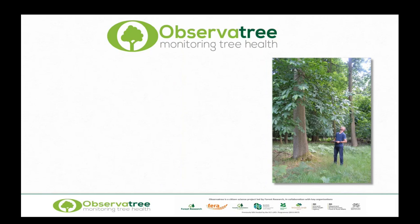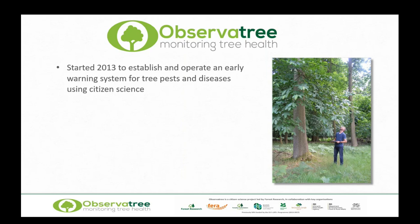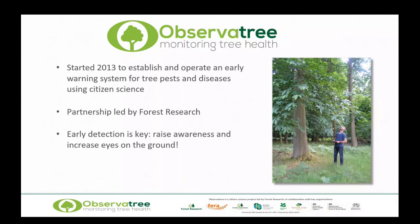Observatory was launched in 2013 to establish and operate an early warning system for tree pests and diseases using citizen science. This was triggered in large part by the advent of ash dieback in the UK and the impact it had in a very short space of time. It's a partnership led by Forest Research, with the Woodland Trust as lead partner handling volunteer management and training. Early detection is key — if we can capture things in that lag phase, we've got a much better chance of dealing with them. A big part of Observatory is to raise awareness and increase eyes on the ground.